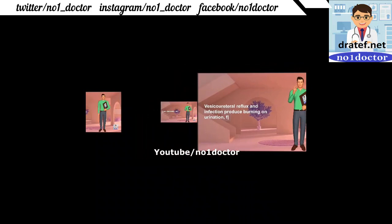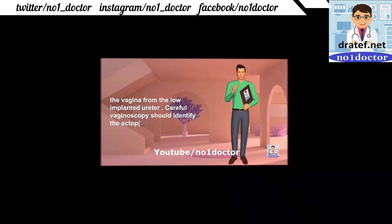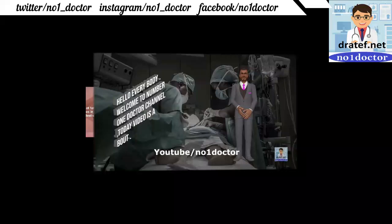Start treatment of infection with empiric antibiotics. Ectopic ureter is usually asymptomatic in little boys but leads to a fascination of the ureter. Careful vaginoscopy should identify the ectopic ureter. Classic presentation is an adolescent with continuous dampness.